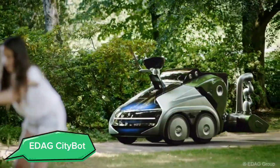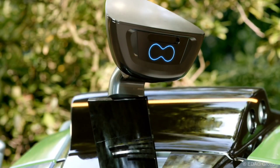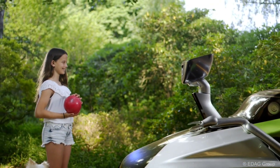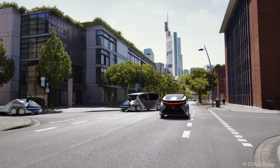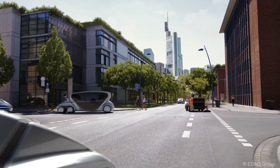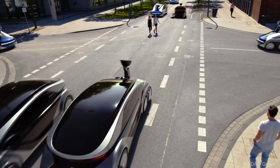Meet the Edagi CityBot, a game-changing modular and multifunctional autonomous vehicle designed specifically for urban environments. This innovative robot can transform into various forms, including a taxi, delivery vehicle, or even a mobile shop, thanks to its modular design. Different units can be attached and detached as needed, providing unparalleled flexibility.